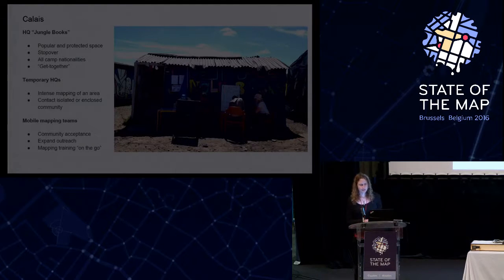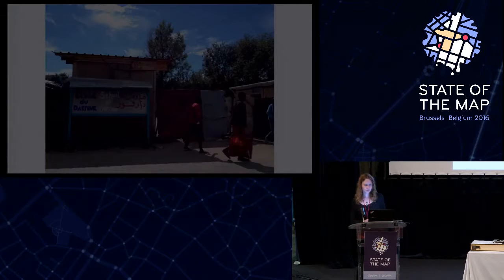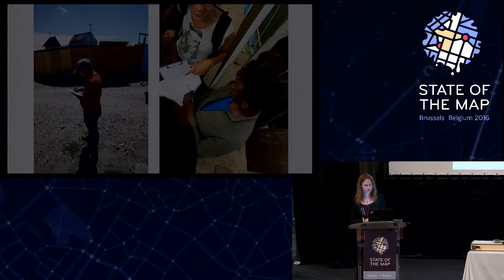In Calais they also had many restaurants, communal kitchens, the African kitchen, a refugee info bus with free Wi-Fi, a welcome van for new arrivals, a school, the church, the mosque, and a lot of sport activities. There is also an interesting point of interest at the embankment where they have good data connectivity.